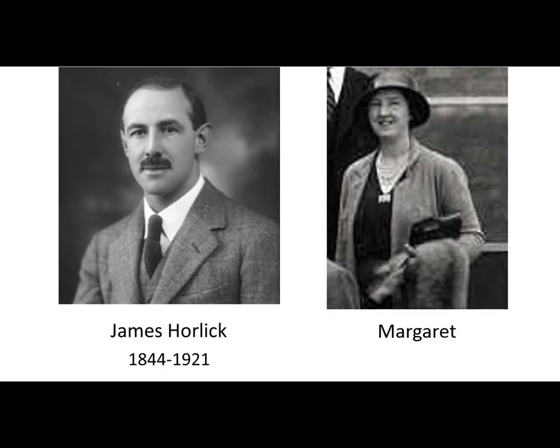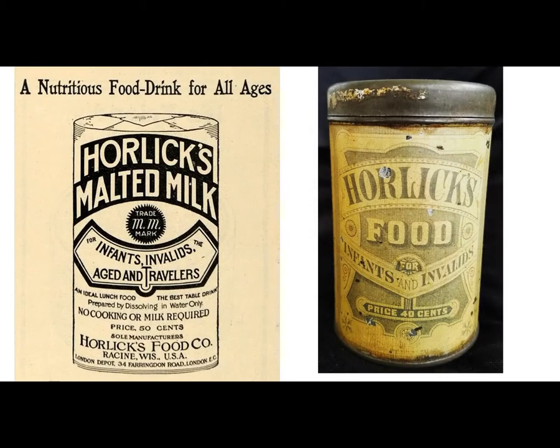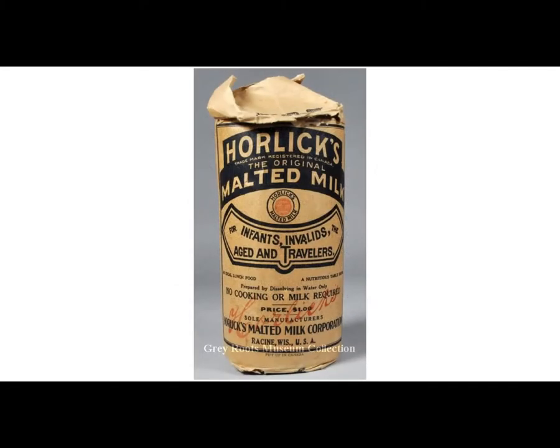All this time James had still been working at Mellons. So that same year the brothers started their own company to make their own malted milk drink. They patented Horlick's Infant and Invalid's Food in 1883. Horlick's Malted Milk Company was originally named J&W Horlick Company in 1873. James, William, and their wives Margaret and Arabella were the original stockholders. The company specialized in producing malted milk as a nutritional supplement in a variety of forms.